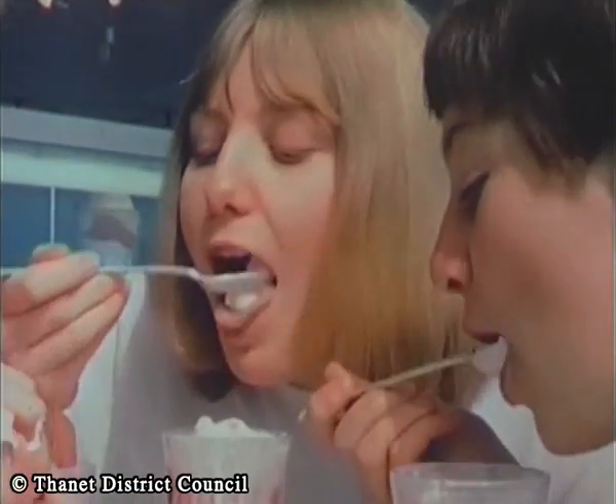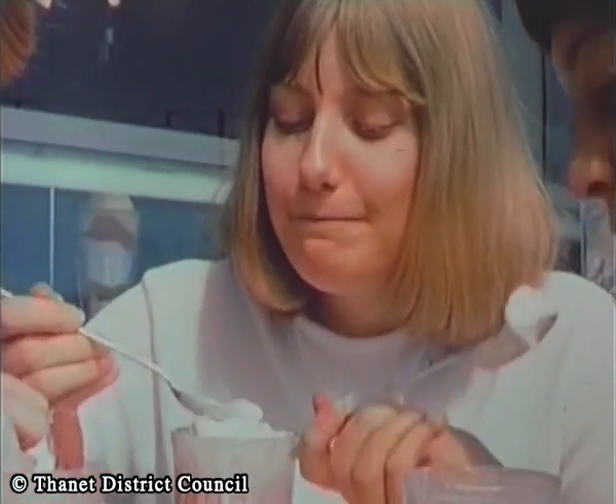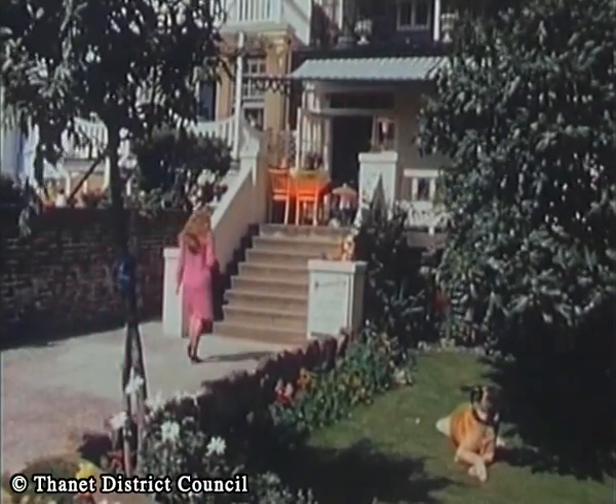When it comes to refreshment and food — and after all, what is a holiday without good food — there are a wide variety of cafes and restaurants to choose from.